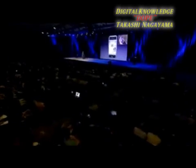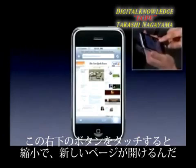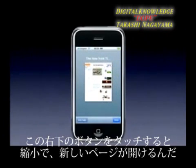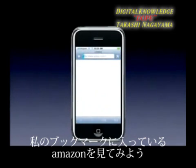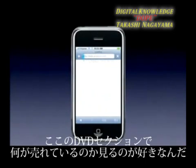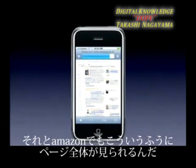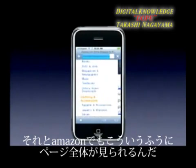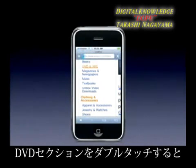Now you can look at multiple web pages — you can have multiple web pages open. I just push this button in the lower right-hand corner, it shrinks it down, and I can add a new page. I'll go to Amazon from my bookmarks. I love to go to the DVD section of Amazon and see what DVDs are selling. Here's Amazon coming up — even before the whole page is loaded I'm going to double tap and go to the DVD section.